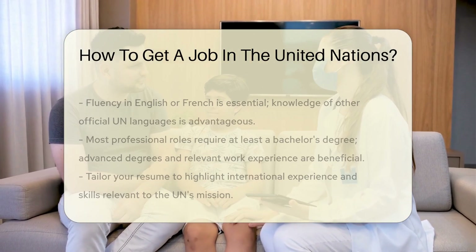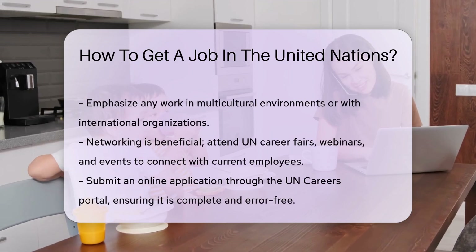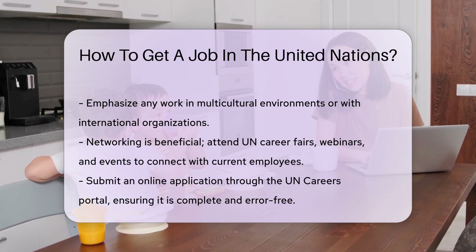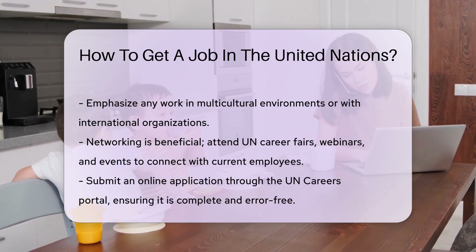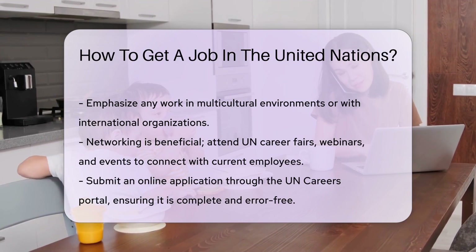Networking can also be beneficial. Attend UN career fairs, webinars, and events to connect with current employees and learn about opportunities. The application process involves submitting an online application through the UN Careers Portal.